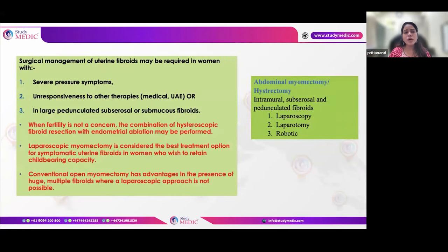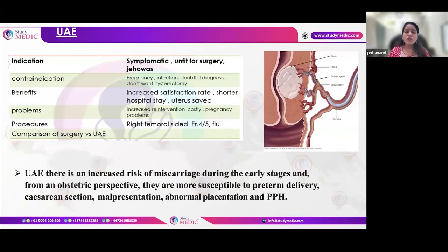Large fibroids requiring removal include those with severe pressure symptoms, unresponsiveness to medical therapy, or pedunculated fibroids. Myomectomy can be done by laparoscopy or robotically. An important procedure for fibroids is UAE — uterine artery embolization — a uterine-preserving, less-invasive option. UAE is never an option for patients desiring future pregnancy, and it is successful for fibroids up to 20 weeks size. UAE can precede myomectomy or hysterectomy if no contraindications exist and the patient doesn't want future pregnancy.